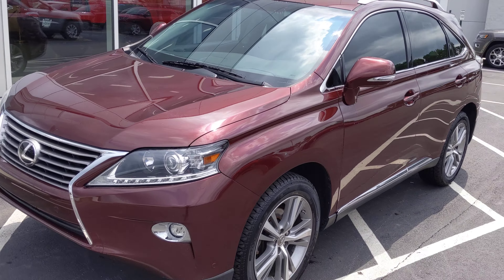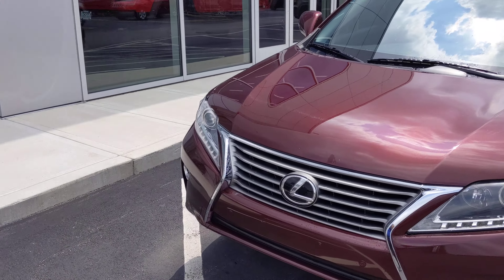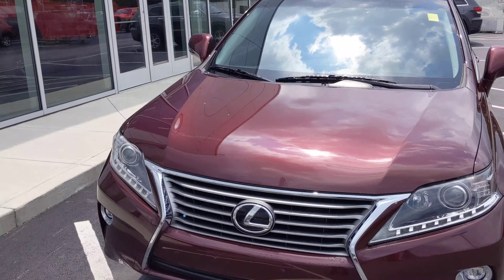Here's a walk-around video on the 2015 Lexus RX 350, stock number M210744A. I'm just going to show you any imperfections on this vehicle — it seems to be in very nice shape.